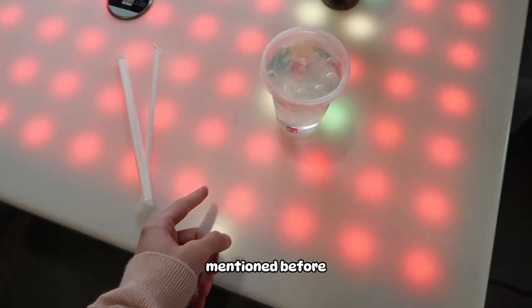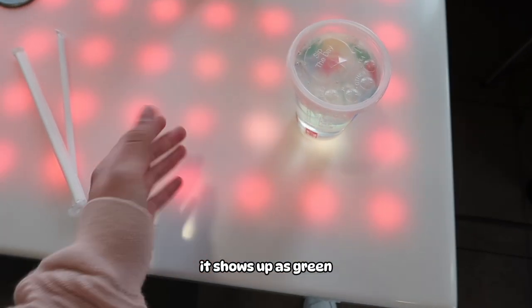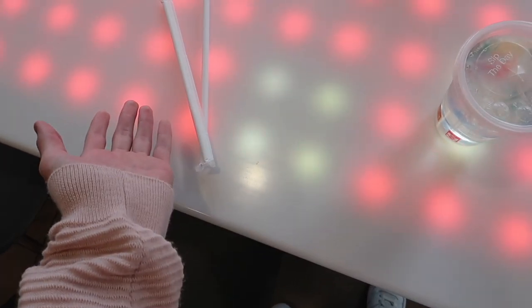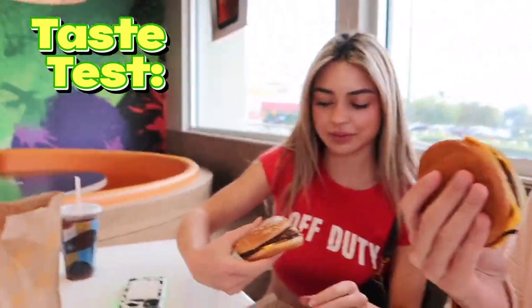This McDonald's is actually really cool. We're sitting at the interactive table — when you put something down it shows up as green, and if you place your hand here it shows up a different color. This has to be one of the coolest, newest McDonald's ever. Now I'm trying my double cheeseburger and it's really good. Let's try some fries — really good too. I'm gonna give it an 8 out of 10 because the oldest McDonald's could be a 10 out of 10, and I don't want to give this one too much hype yet.